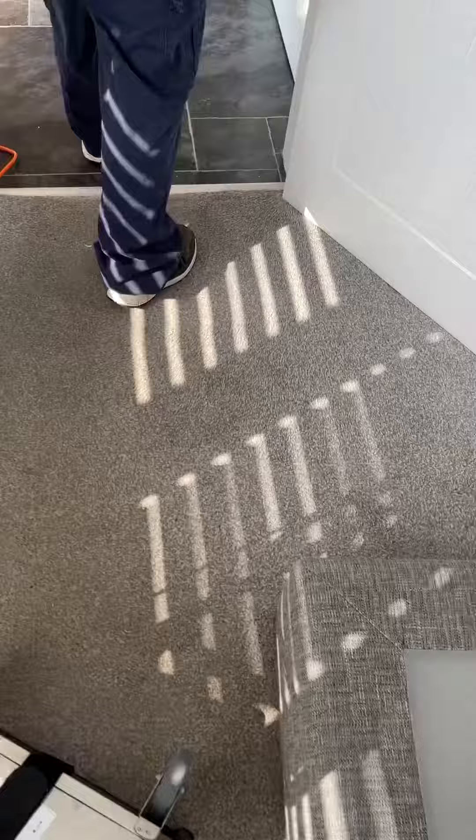Next job up today — keeping this really quick. It's a carpet job. I'll pan the camera and show you now, and then we'll show you after. You can see in this area it's all gone yellow.